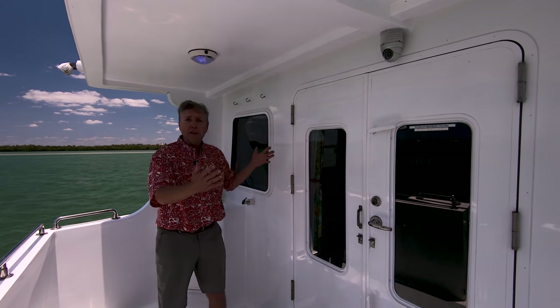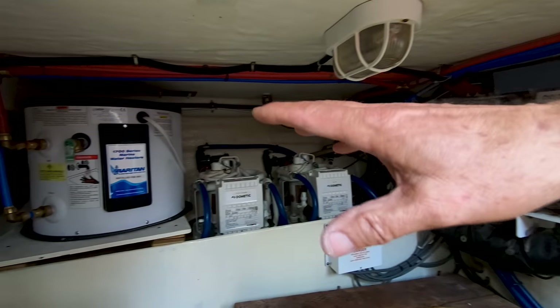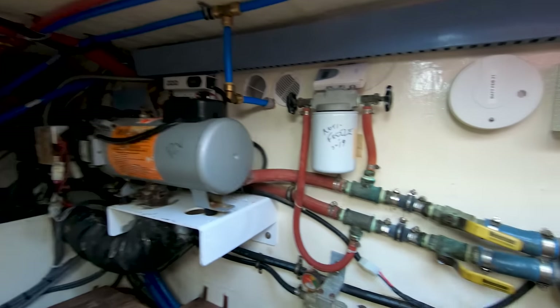Right below the cockpit is the lazarette — it's a pretty roomy area. The steering's down here. Taking the camera to show you what's going on down here: hot water tank, air conditioning, heater, and various valves.